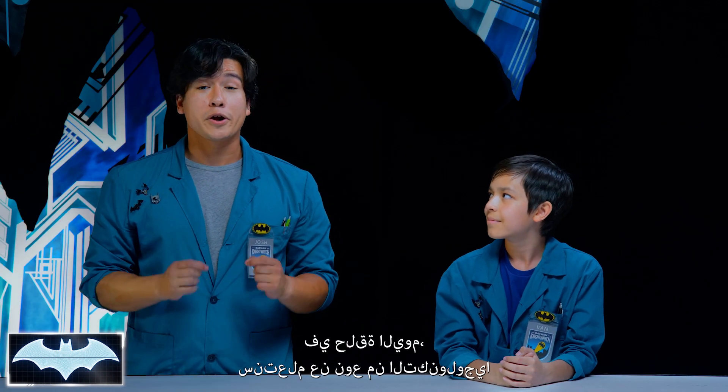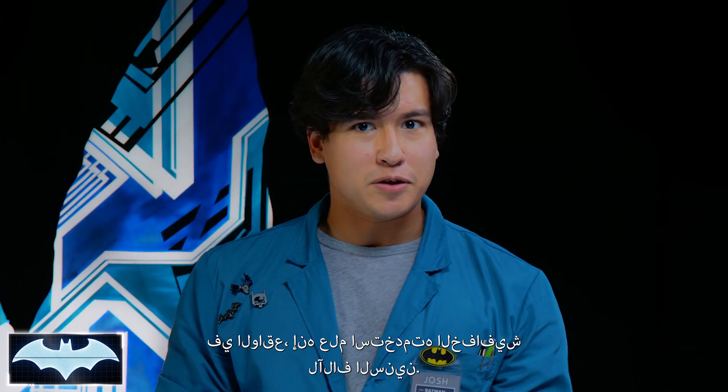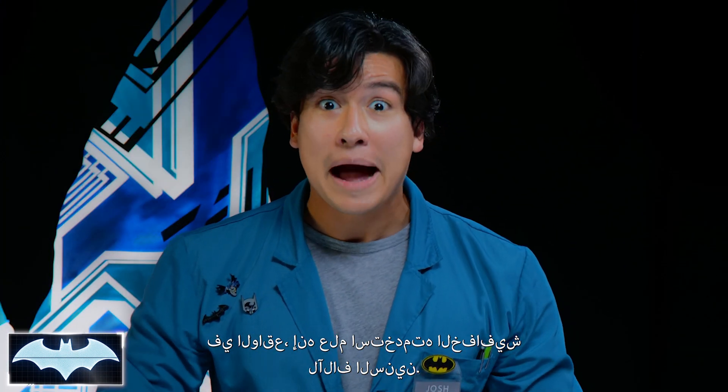That's right. In today's show, we're going to learn about a type of tech that Batman uses a lot in different situations. In fact, its science has been used for thousands of years by bats.